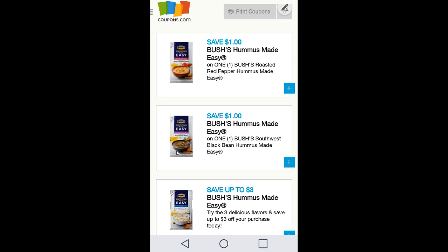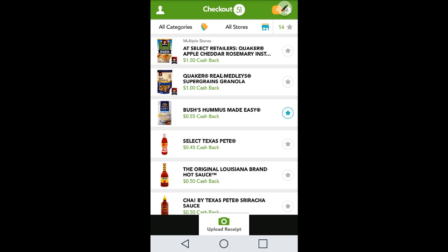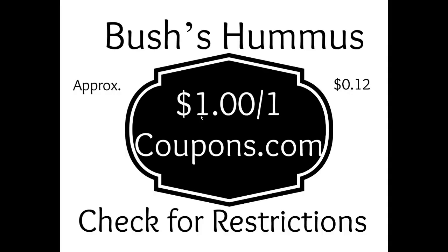One more deal: Bush's Hummus Made. There are options for black beans and garbanzo beans — really yummy. There are $1 rebates on Checkout 51 for different varieties, with a limit of five. The coupon is $1 off of one with a limit of four per transaction — though one subscriber reported her coupon said limit of one per transaction, so check your restrictions. These come out to approximately 12 cents per item.